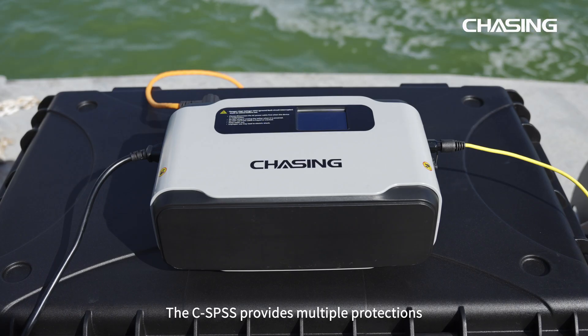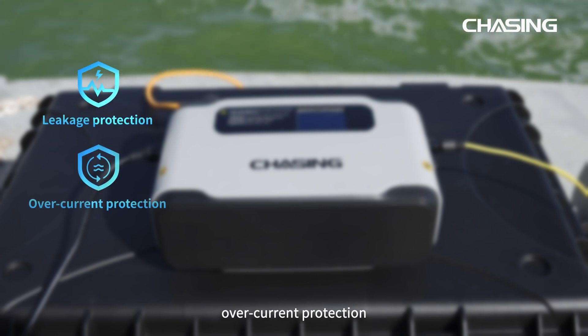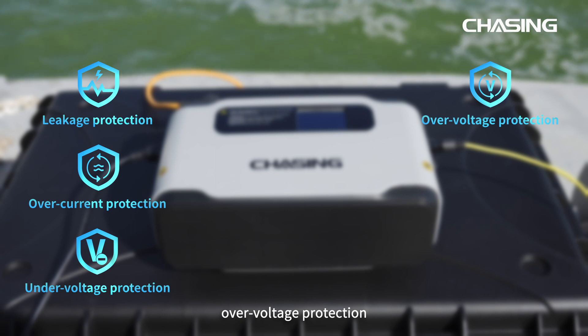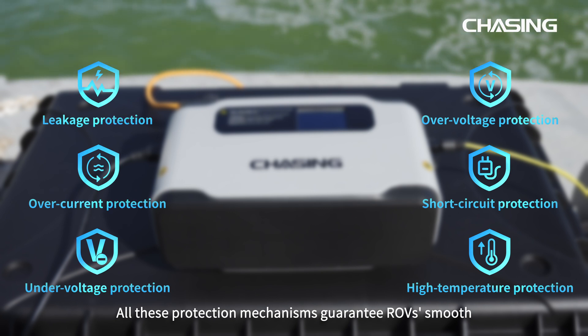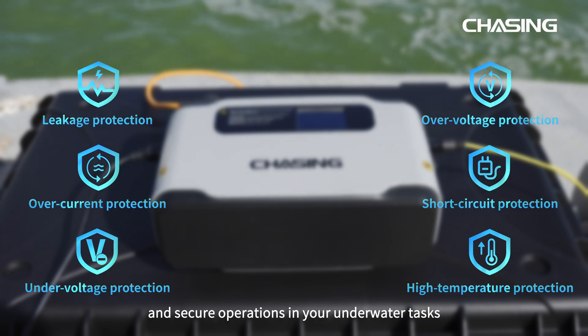The CSPSS provides multiple protections such as leakage protection, over current protection, under voltage protection, over voltage protection, short circuit protection, and high temperature protection. All these protection mechanisms guarantee the ROV's smooth and secure operations in your underwater tasks.